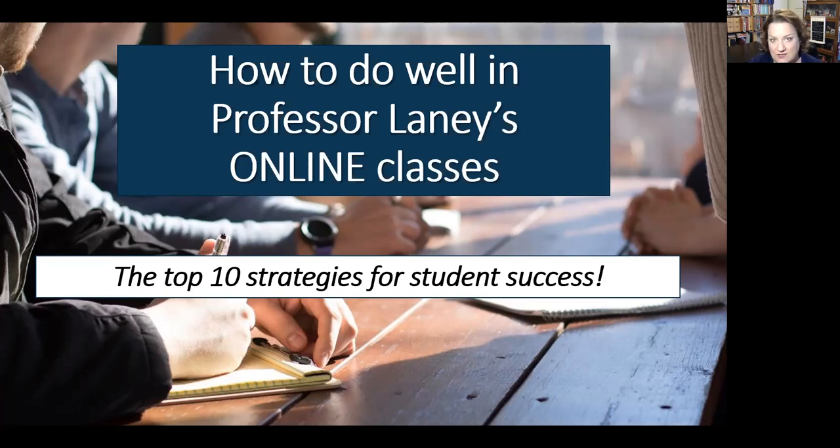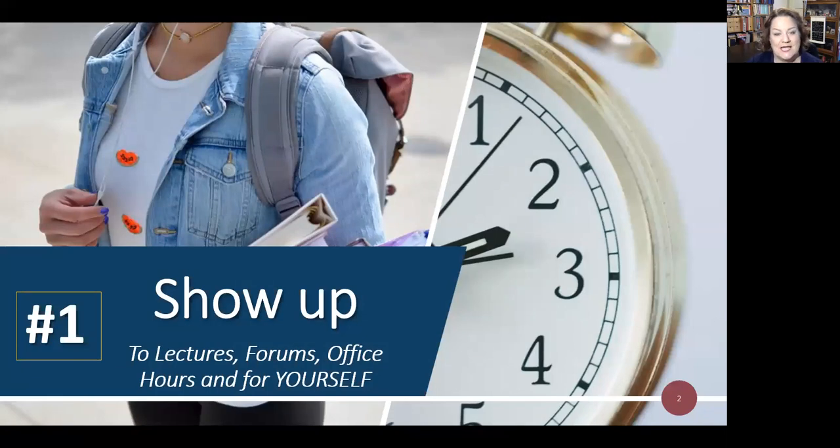I know this is an intro class and the first class for a lot of people, so I am flexible. But I do expect you guys to show up — and I don't just mean to lectures and online forums, but also to office hours and even for yourself. Show up for yourself. You don't have to have an A to be a good student. Some people are shooting for a C, and that works too if you grasp the concepts. We are all green and growing — just show up and be present.